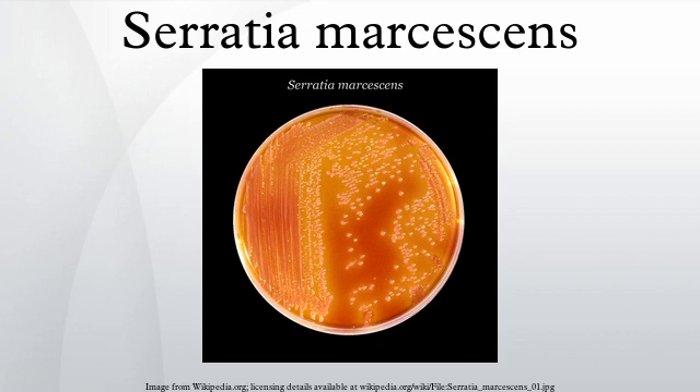S. marcescens causes cucurbit yellow vine disease, leading to sometimes serious losses in melon fields.